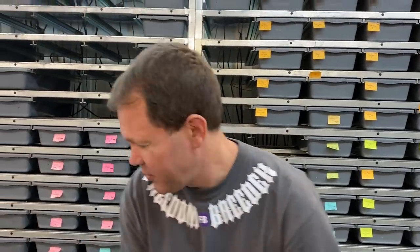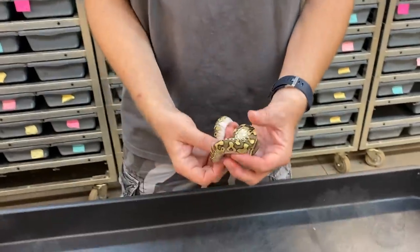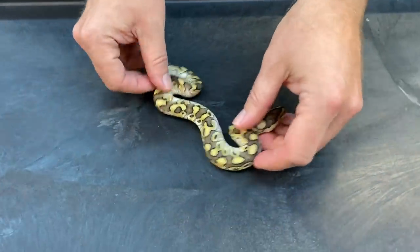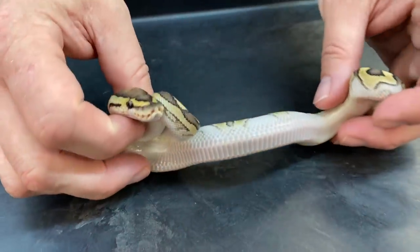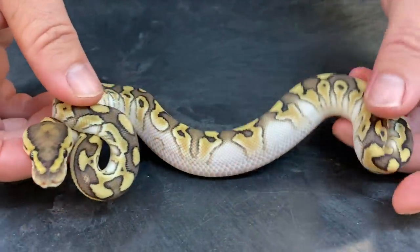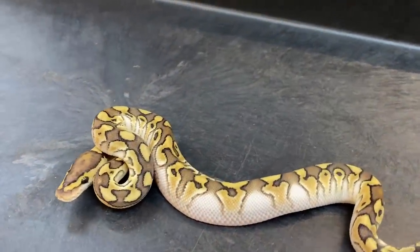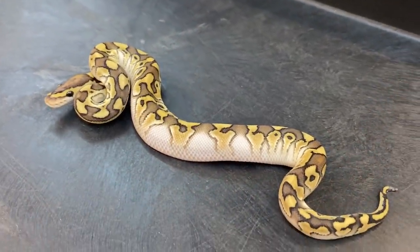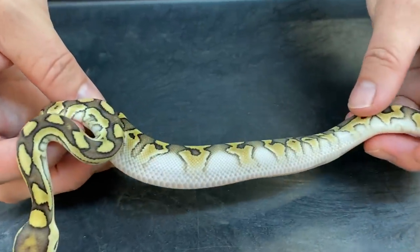I'm going to go through these a little bit quick because I have six clutches to show you. The coolest ones out of this clutch are coming up right here — these are awesome. I think this is a lesser cryptic. I don't think there's anything else in that one other than lesser and cryptic. Both parents were visual Kryptons, so they both have the clown gene and the cryptic gene. So this is either a cryptic or a Krypton — look at those white sides.